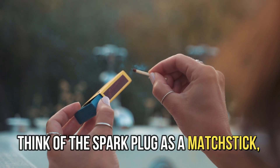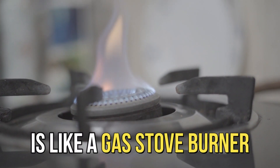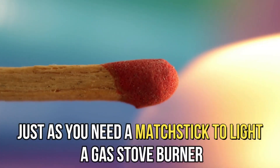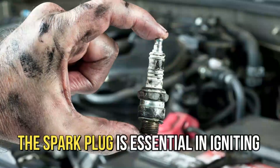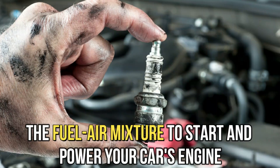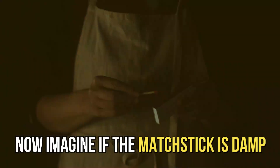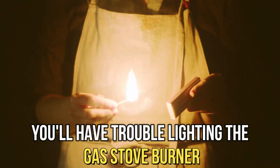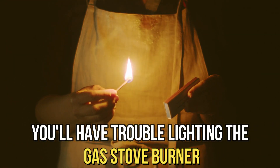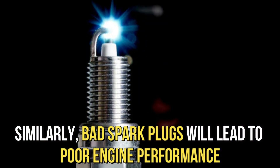Think of the spark plug as a matchstick, and the fuel-air mixture in your car's engine is like a gas stove burner. Just as you need a matchstick to light a gas stove burner, the spark plug is essential in igniting the fuel-air mixture to start and power your car's engine. Now, imagine if the matchstick is damp — you'll have trouble lighting the gas stove burner. Similarly, bad spark plugs will lead to poor engine performance.